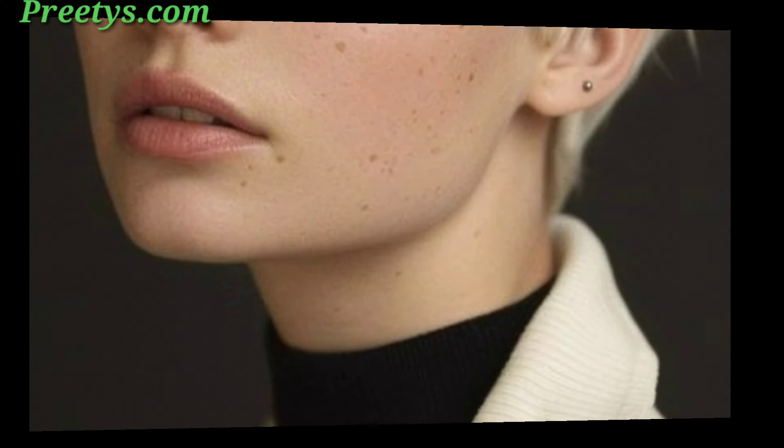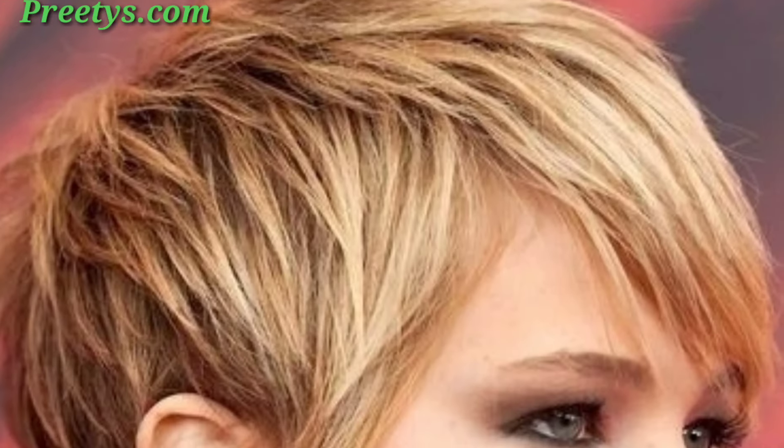Long bangs swept to one side give a soft, feminine touch. Straight blunt bangs create a bold and edgy look. Light, wispy bangs give a more delicate and airy feel. Shape or closely crop the sides while keeping the top longer for a dramatic contrast.